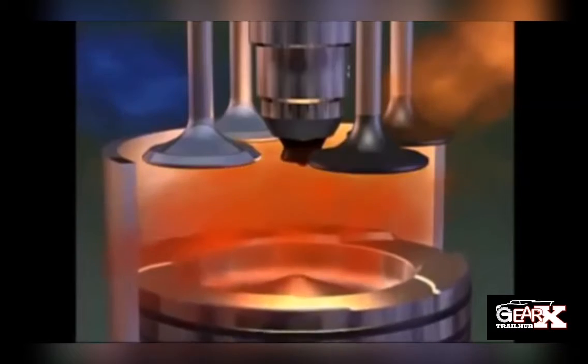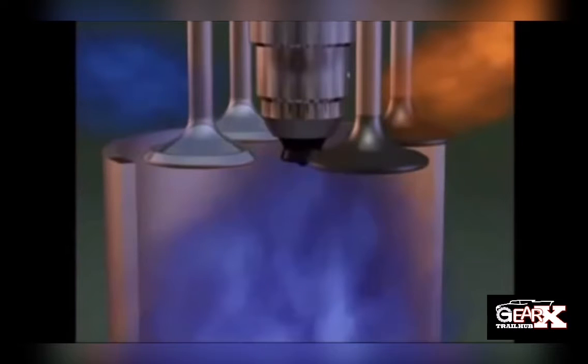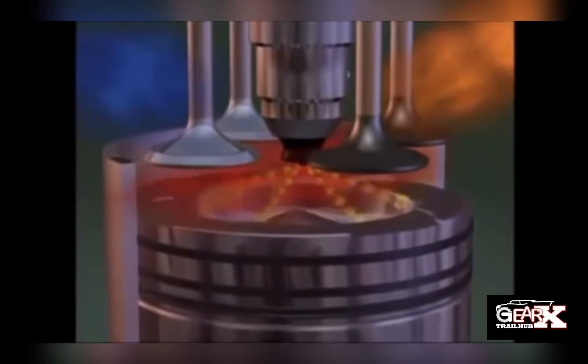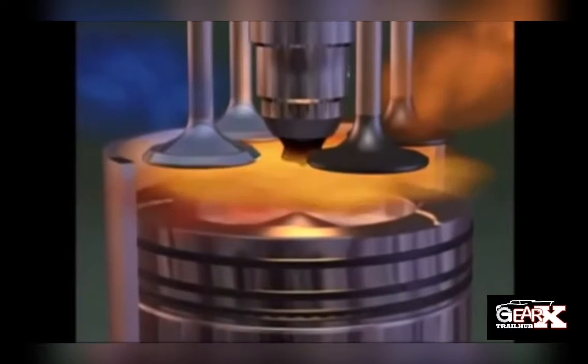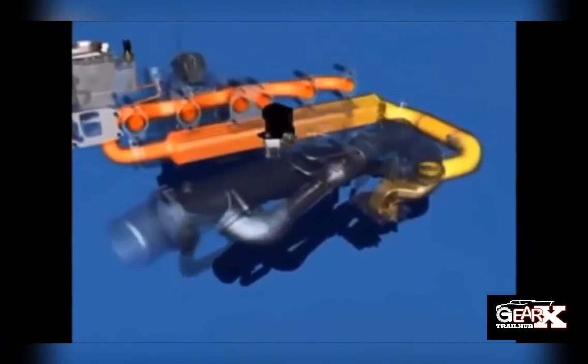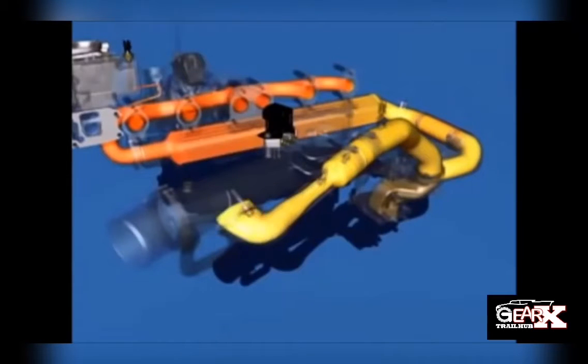The exhaust gas recirculation valve is a component commonly found on many road-going vehicles. It is part of the vehicle's exhaust gas recirculation system, an emissions system designed to recirculate exhaust gases back into the vehicle's intake in order to reduce cylinder temperatures and NOx emissions. The EGR valve is one of the main components controlling the flow and recirculation of these exhaust gases.